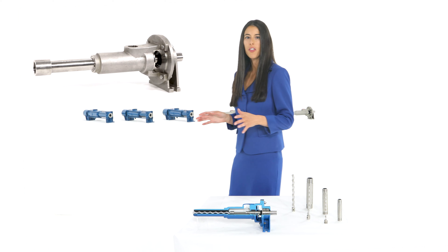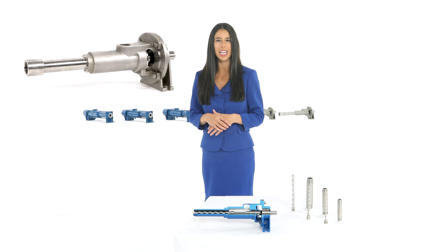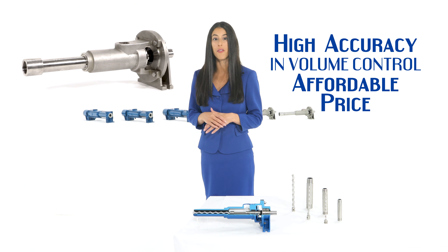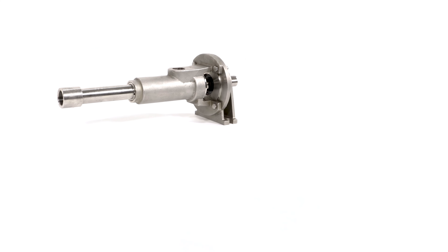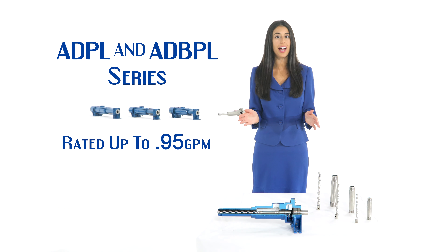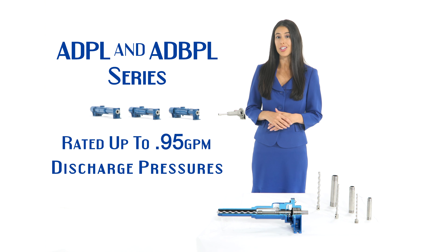Liberty Metering Pumps are used in a wide variety of industries, including chemical dosing and processing, wastewater treatment, polymer metering, sampling, pulp and paper, petroleum refining, food and beverage, and fracking.